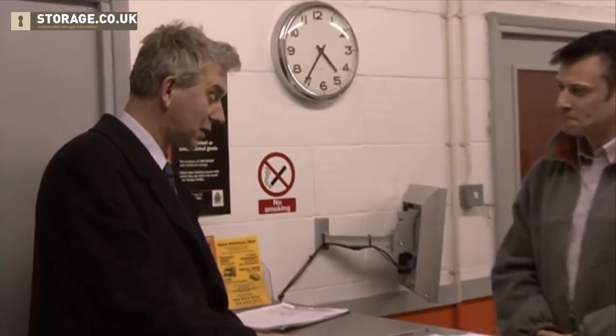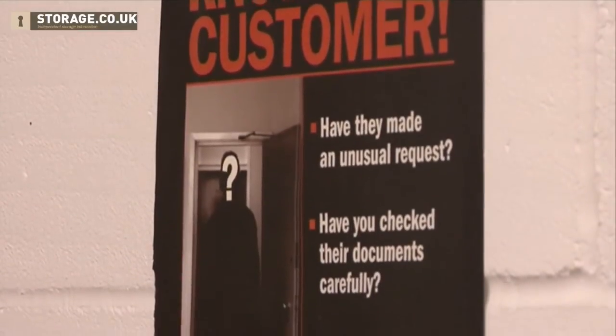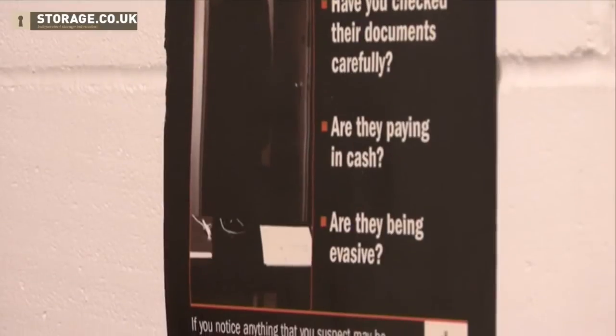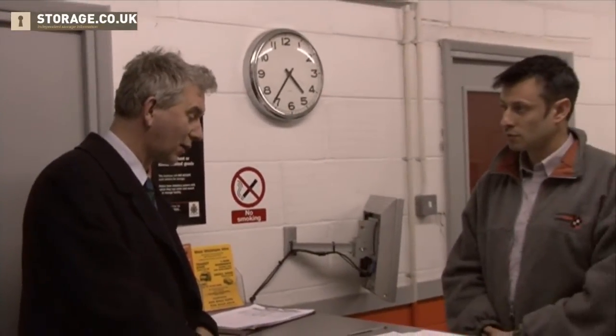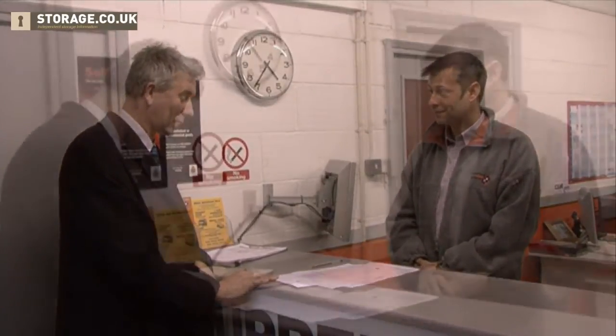I'm about to sign up for this unit — what sort of ID do I need to give you? We'd be happy with a passport or driving licence, or perhaps a couple of utility bills from the property you're living in at the moment. So a driving licence is alright — I carry that with me, so that's fine. That would be fantastic. So if I sign it up now and buy a padlock from you, I can then use it straight away? You certainly can.